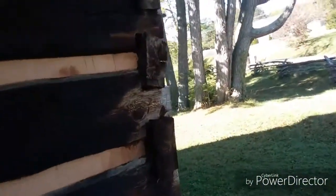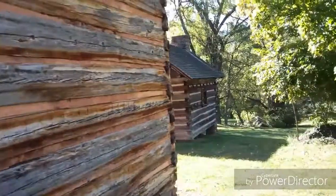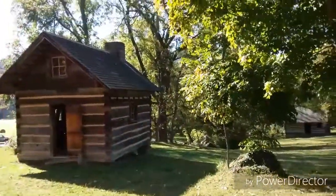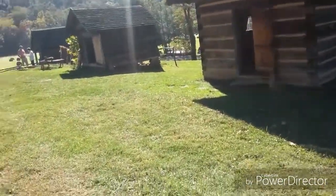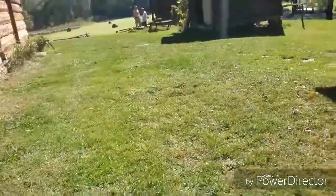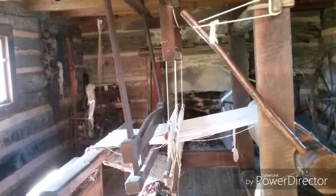I remember as a kid coming here and having a good time enjoying this place. We did a thing in elementary school where we dipped wicks into candles and made candles, and that was actually in this area right here. This door's open, we can kind of peep in here — this would be a place where they would make clothing, is what this was about.